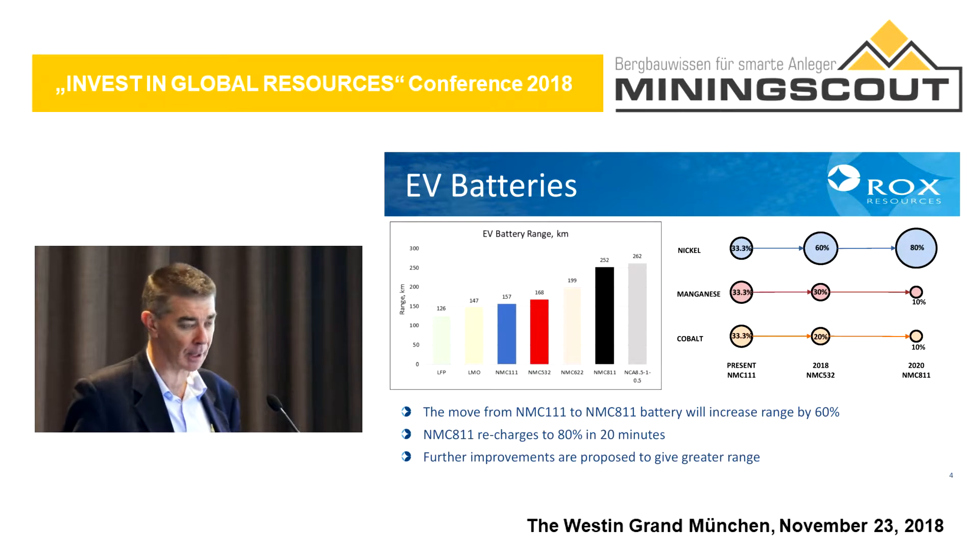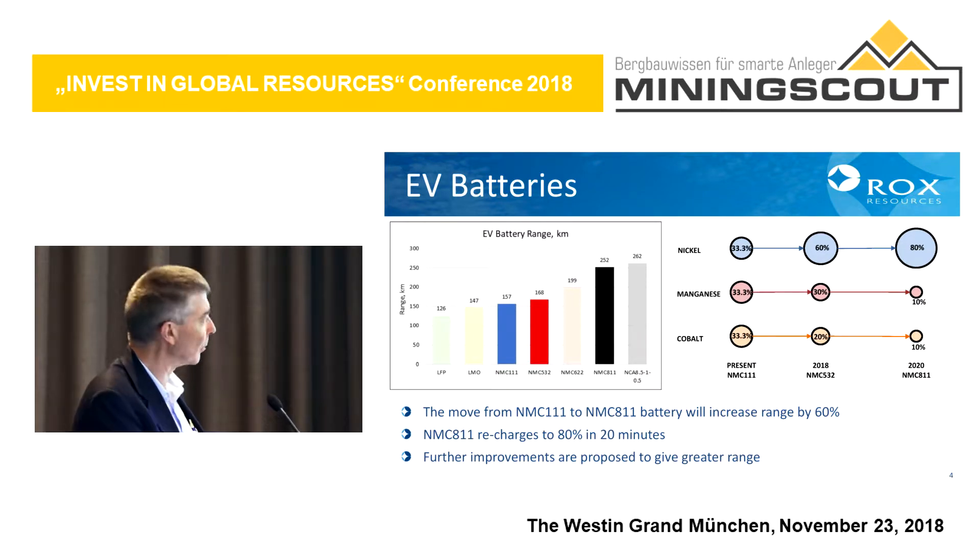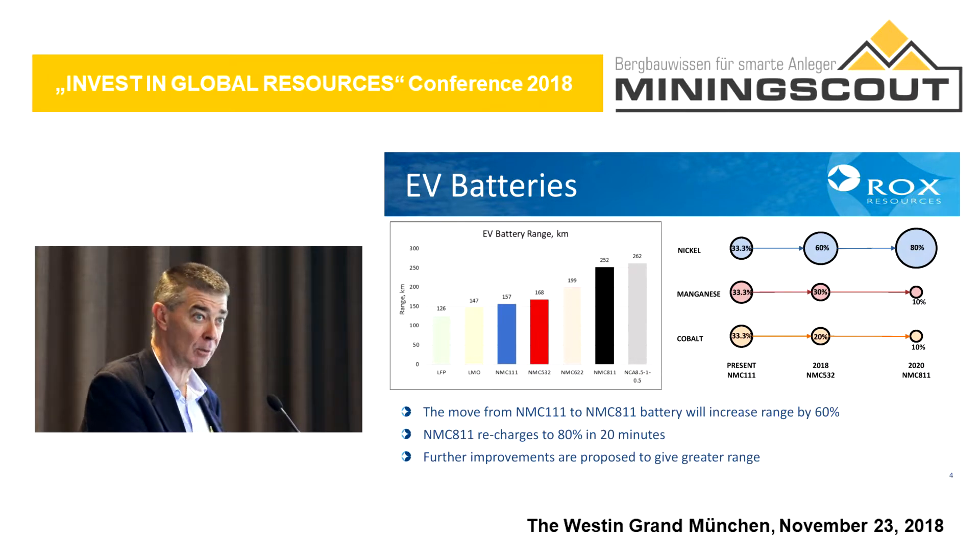Here are a couple of graphs to show you what electric vehicle batteries are all about. As Martin said this morning, the nickel manganese cobalt battery is the main battery used for electric vehicles. The current battery is the 111 battery — one part nickel, one part manganese, one part cobalt. But they are developing other batteries that will give a longer range, and in particular the 811 battery is being worked on now, which is eight parts nickel, one part manganese, and one part cobalt.